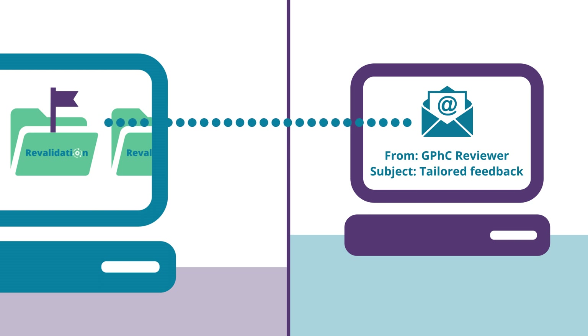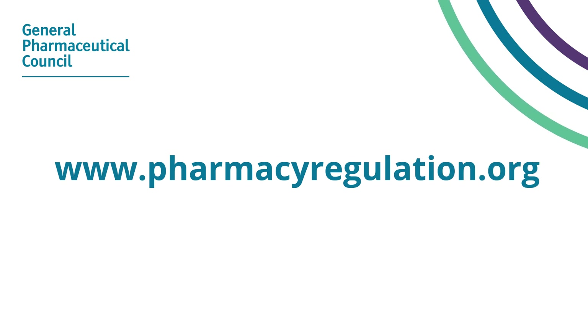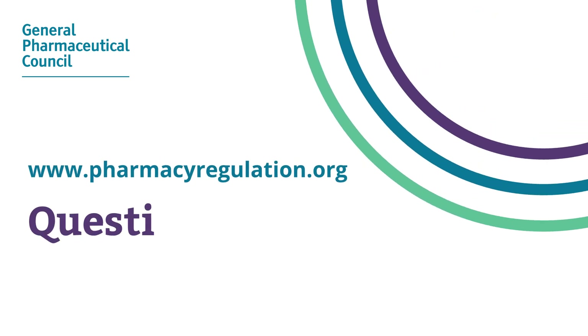We will review a sample of records. If your record is selected for review, you will receive tailored feedback from our reviewers. There are lots of resources on our website to help you with revalidation, and you can contact us via email if you have any questions.